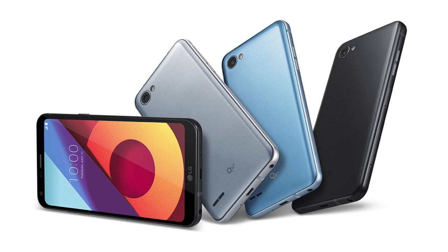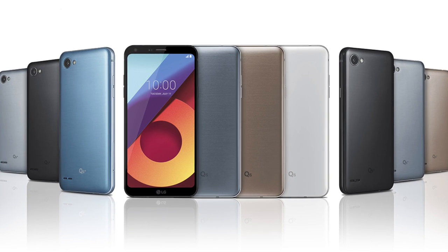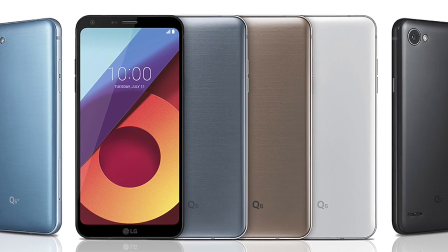Like the G6, these phones also have curved edges on the screens, which are further accentuated by the subtle curves on the device's chassis. All phones in the Q6 lineup support metallic frames made of 7000 series aluminum. Surrounding these 18.9 displays are minimal bezels, which were mentioned in our LG G6 review, and will certainly help with one-handed use.